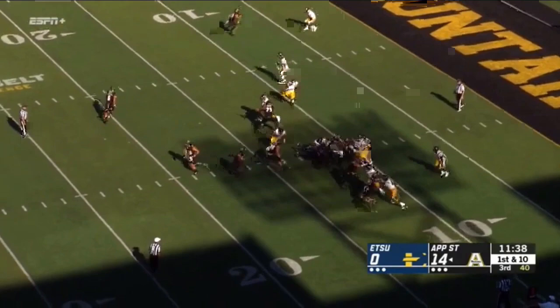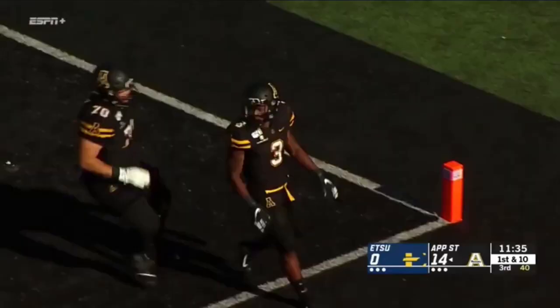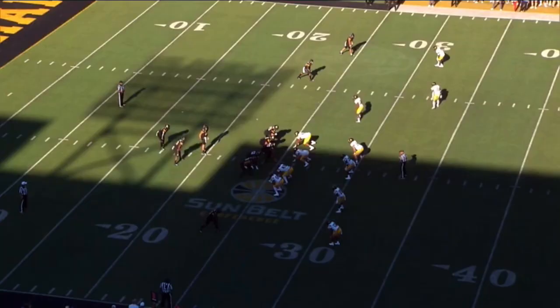As Appalachian State tries to put some more points up on the board, Thomas Hennigan goes in motion, and now Thomas with the handoff to Darrington Evans. He has a wide-open window and gets six.